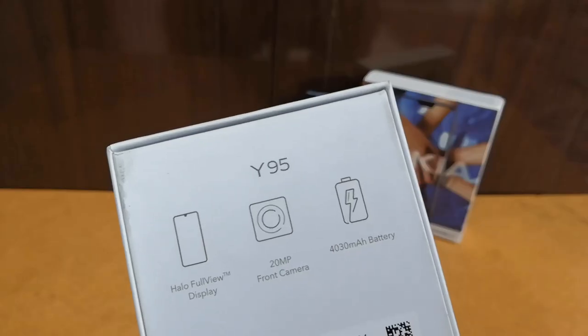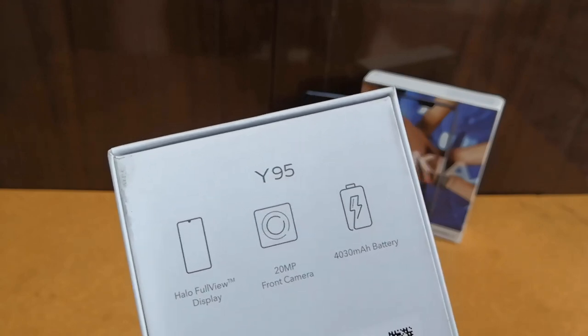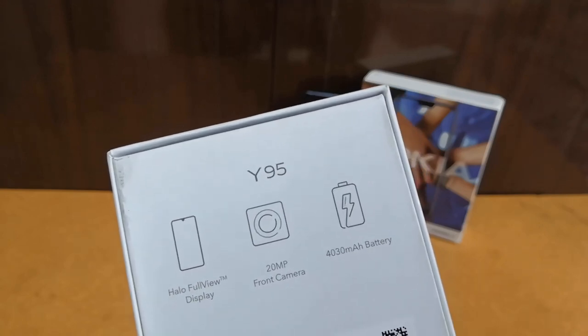Some key features of the Vivo Y95 are the Hello Full View display, a 20MP selfie camera, and a 4030mAh battery.